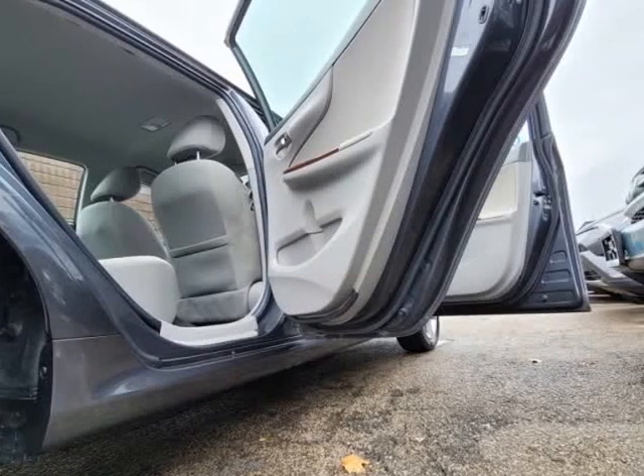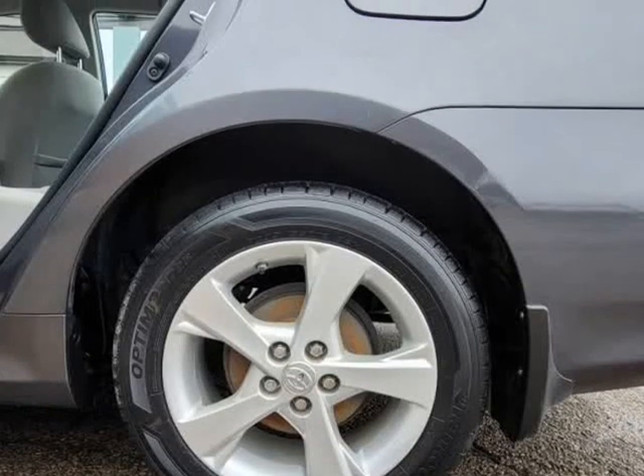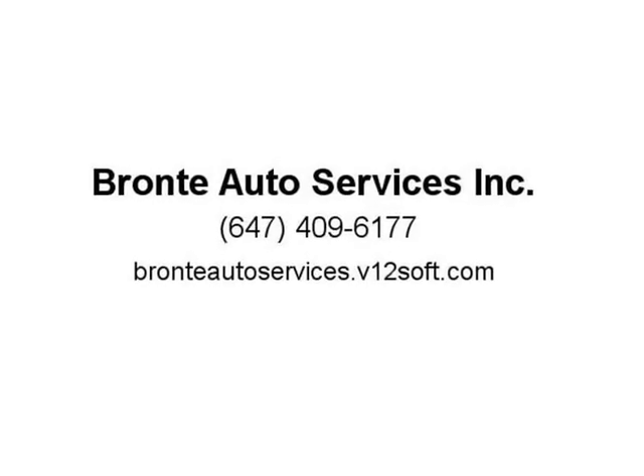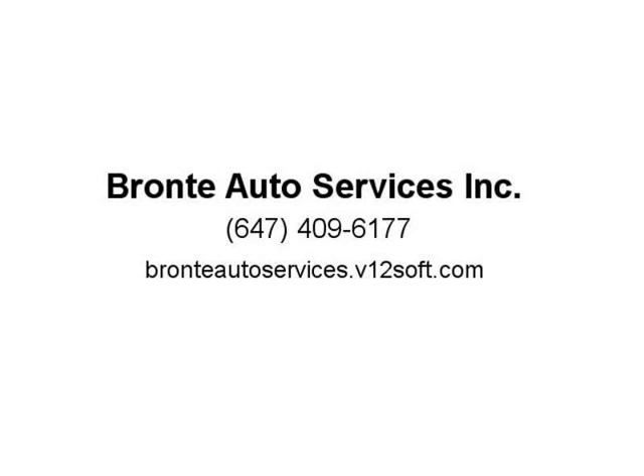Hurry, won't last long. Selling dealer information: Bronte Auto Services Inc., 1245 Plains Road East, Unit 6B. Contact: 647-409-6177 or 647-216-5426. Vehicle showings are by appointment only — call or email us at BronteAutoServices@gmail.com.